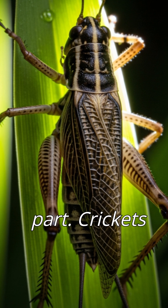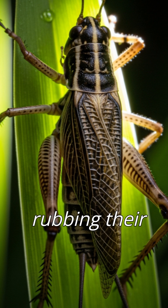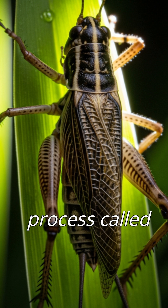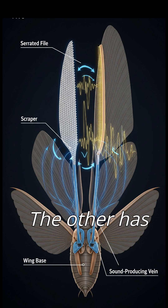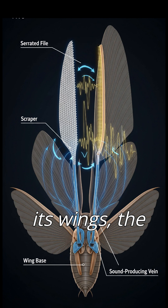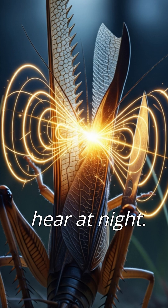But here is the fascinating part. Crickets don't have vocal cords like we do. They make sound by rubbing their wings together — a process called stridulation. One wing has a rough edge like a file, the other has a sharp scraper. As the cricket rapidly moves its wings, the scraper rubs against the file and that produces those high-pitched chirps you hear at night.